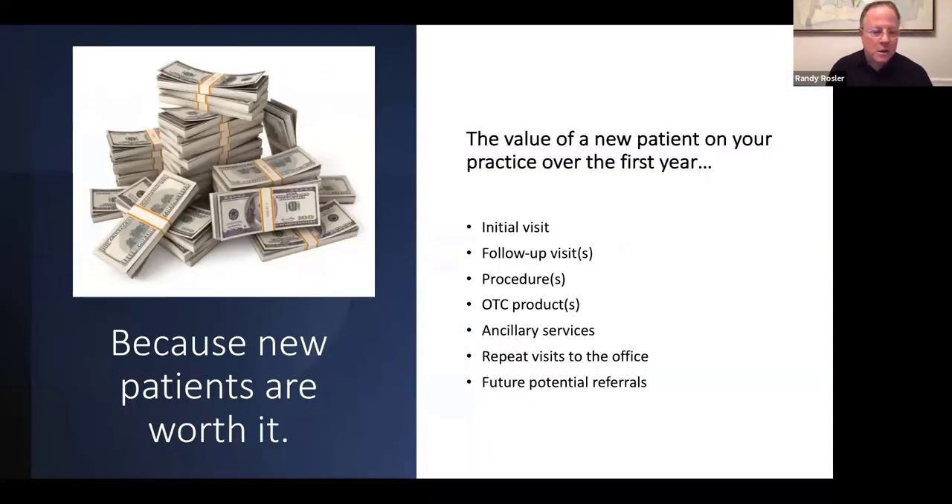There is a lot of money in the value of a new patient. We've asked about 4,000 podiatrists we've met over the last seven and a half years at podiatry conferences how much one new patient is worth over the first year — including the initial visit, follow-up visits, procedures, services, repeats, and referrals. It really depends on the nature of your practice and where you're located, but the average we hear in the United States is about $1,000 over that first year, not including lifetime value.